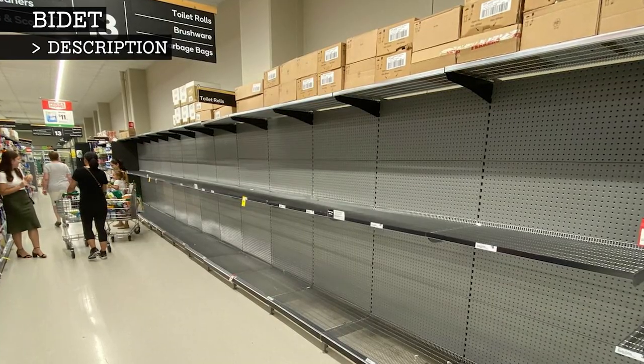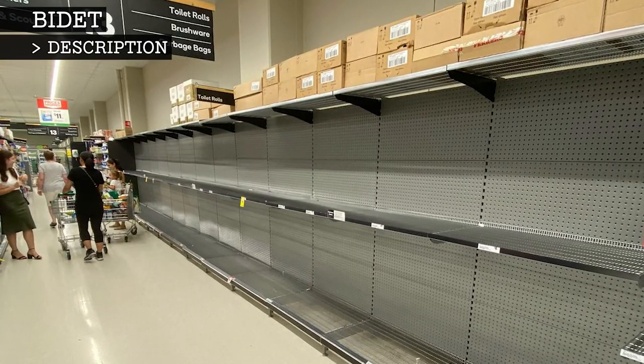Shortages of toilet paper due to the coronavirus pandemic has led to an increased interest in bidets.